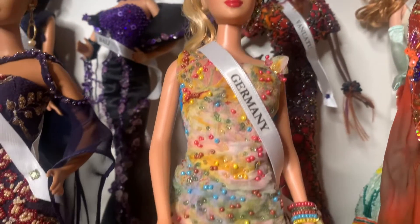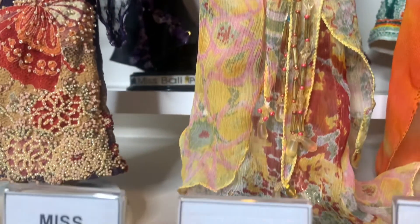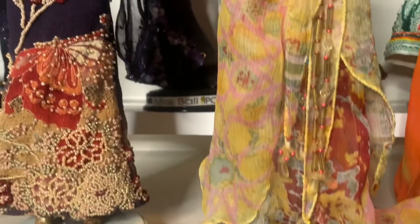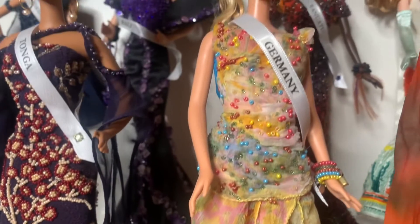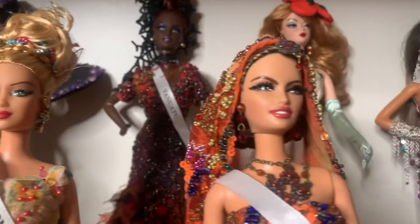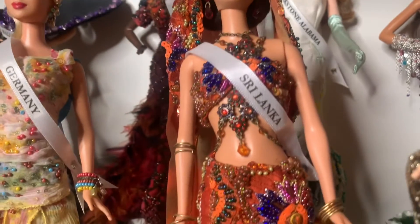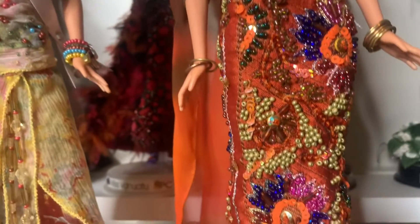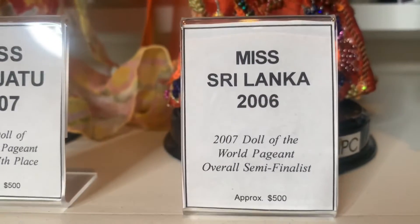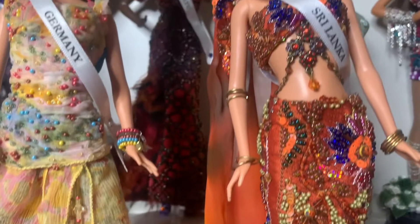Next, we have Miss Germany 2006. She was actually third runner-up in her doll pageant — the Doll of the World pageant, as they call it when the countries compete. I value her at about $150 because she's not quite as beaded as some of the other dolls. Next, we have Miss Sri Lanka 2006. She was actually a semi-finalist in the Doll of the World pageant. You can see how detailed and beaded her dress is. I would value her at about $250.